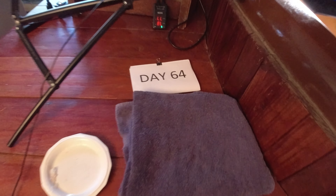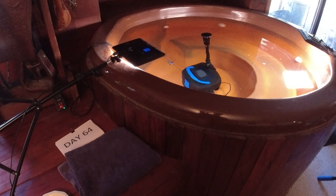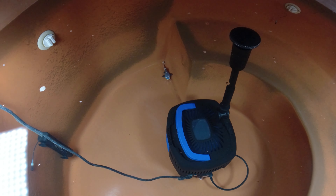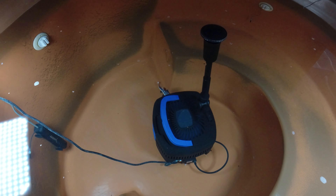So today is the morning of day 64 with these two little red-tailed catfish. I'm going to turn off the pump and we'll see how big they are today. They're growing pretty fast — I'll see if I can get a measurement today.